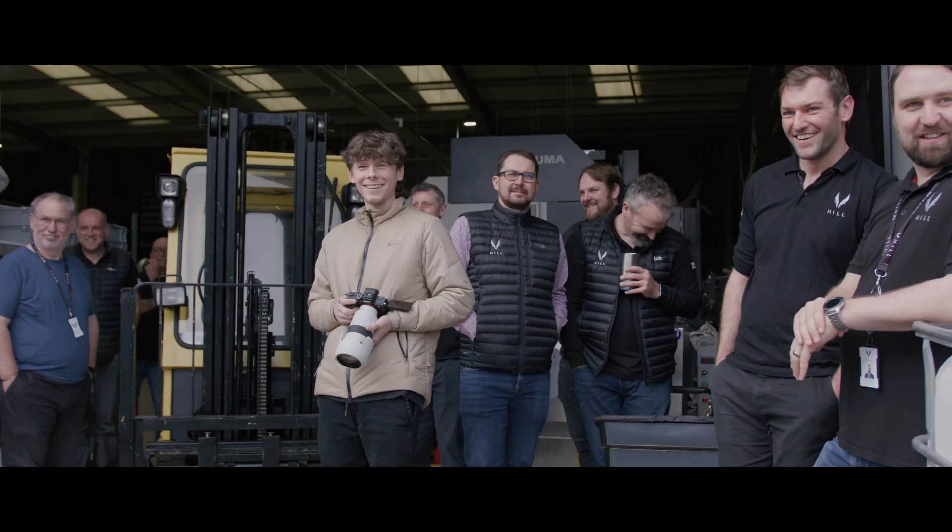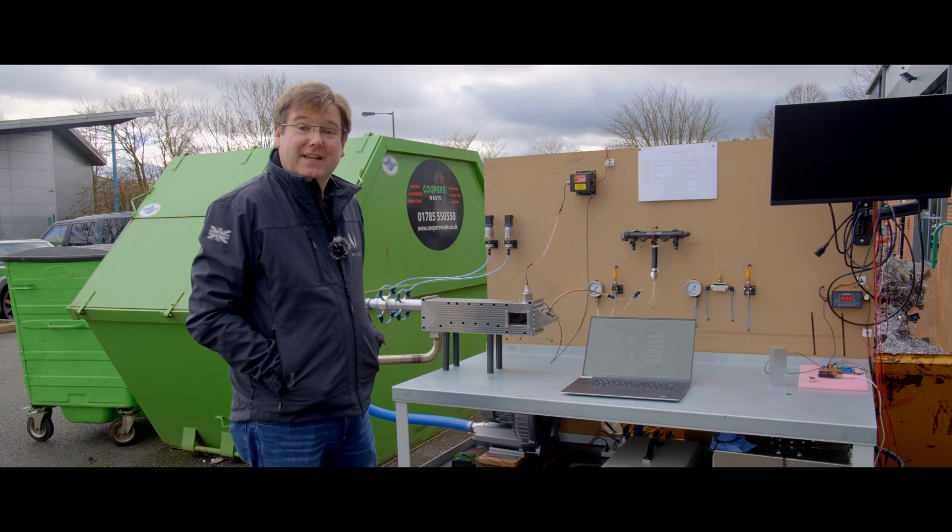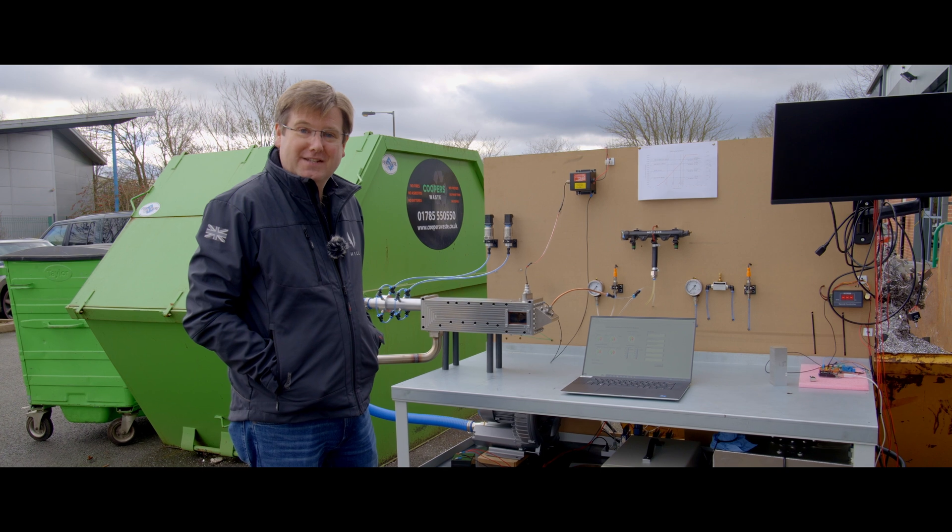Today, for the first time, GT50 came to life. Today, GT50 showed the first signs of life.